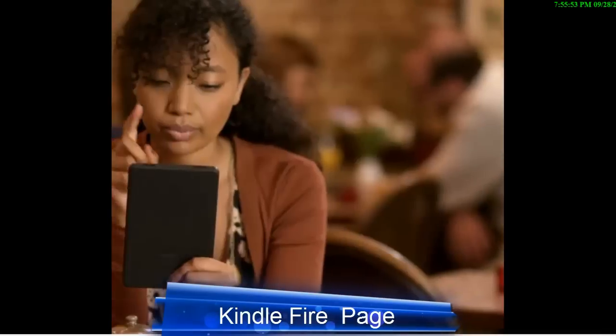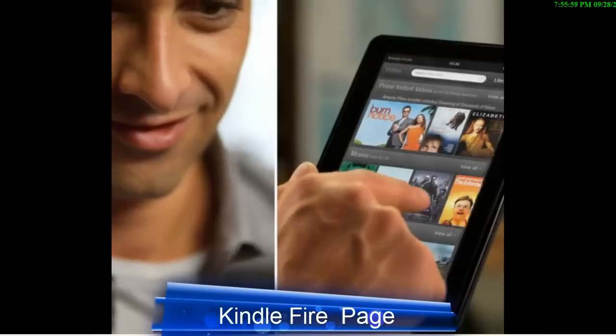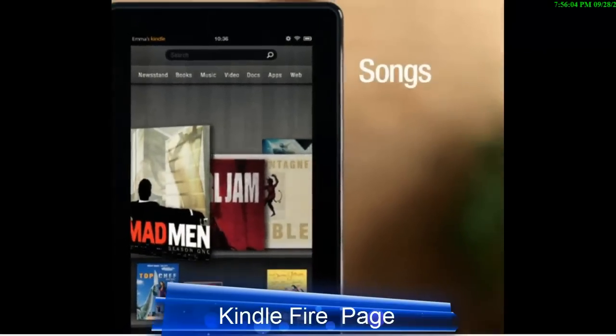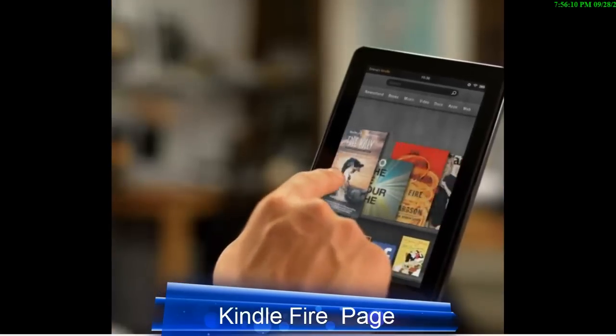Built on the idea that enjoying your content should be simple and easy, OneTouch gives you instant access to Amazon's massive content library, including over 18 million movies, TV shows, songs, apps, magazines, and books. Your most recent content is always at your fingertips.